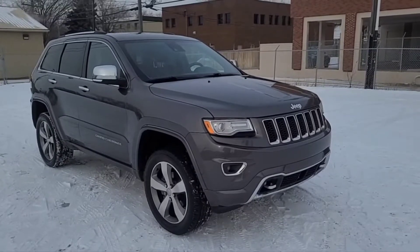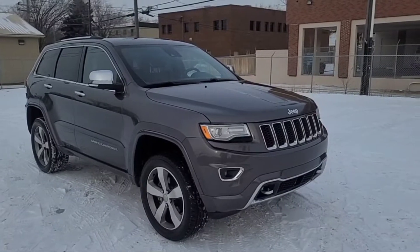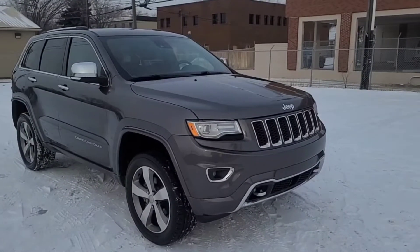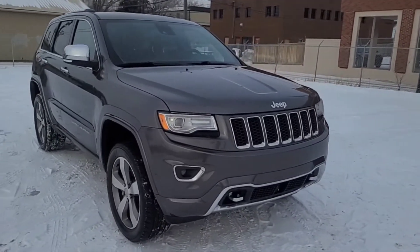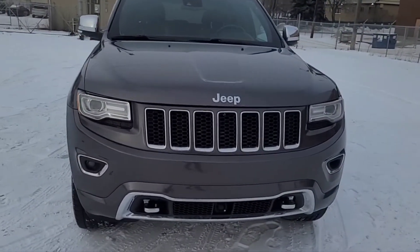Hey, it's Noah here at Waterloo Ford showing this 2015 Jeep Grand Cherokee Overland. This Grand Cherokee comes equipped with a 3.6 liter V6 motor and an eight-speed Torque Flight automatic transmission.